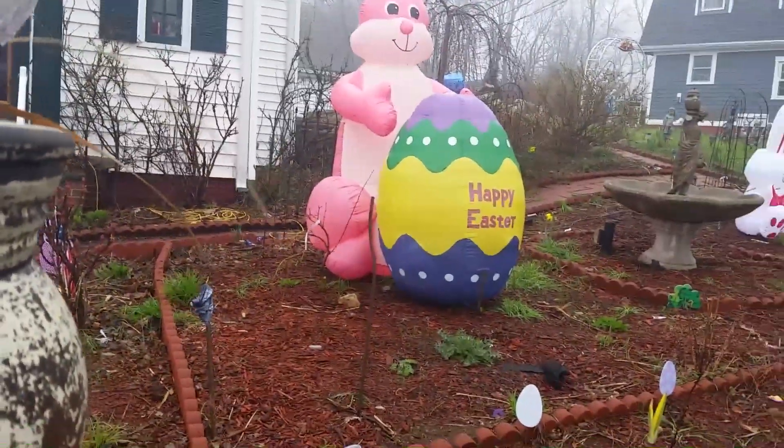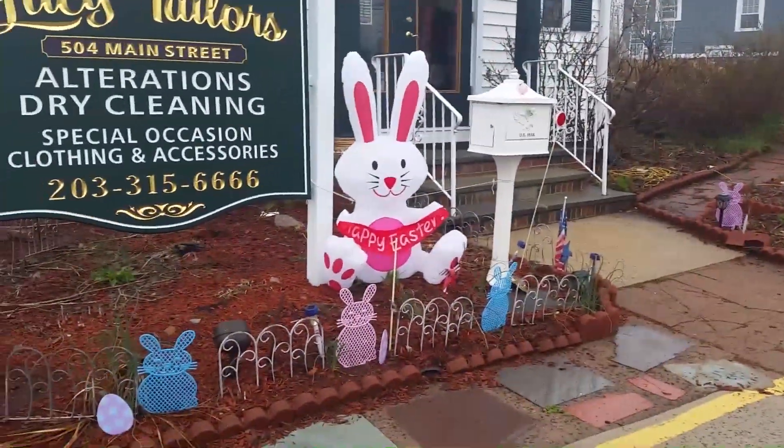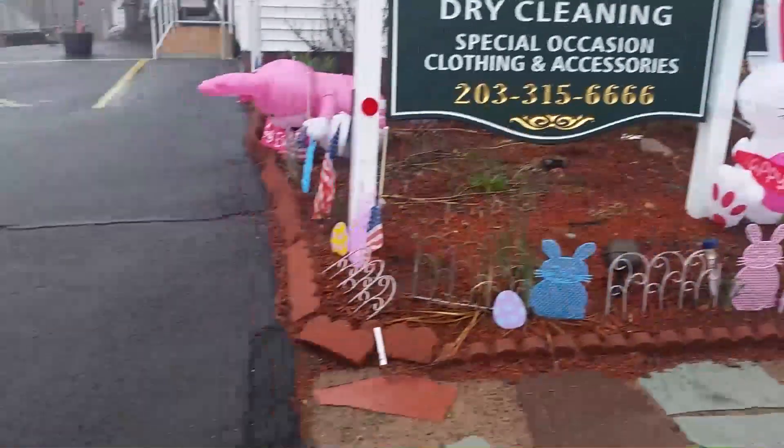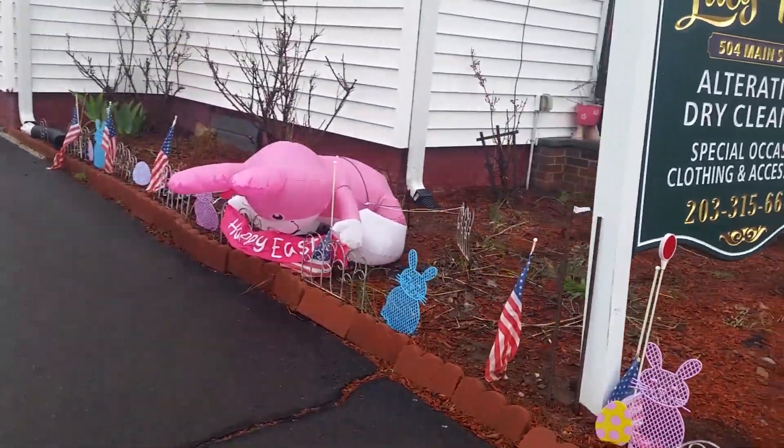Okay, so there it is. And over here, we have another little Easter bunny. Another Easter bunny is different colors, and this one's like falling over.